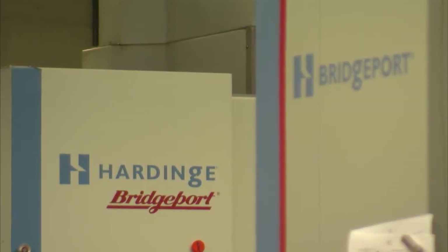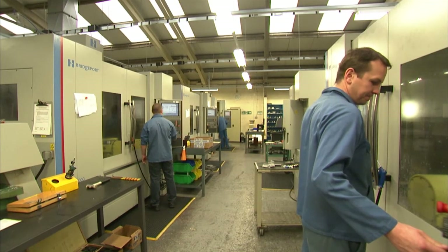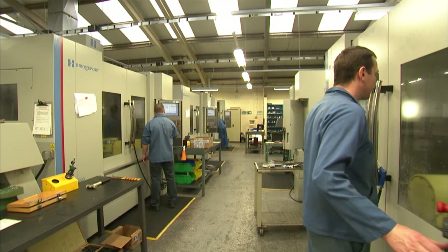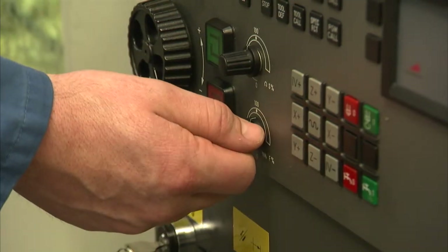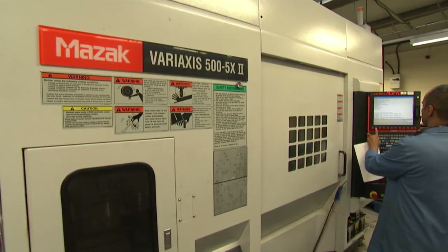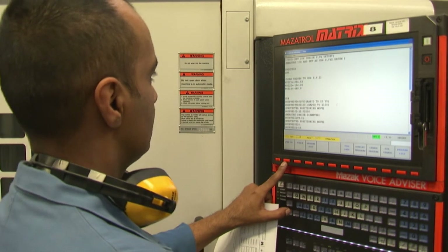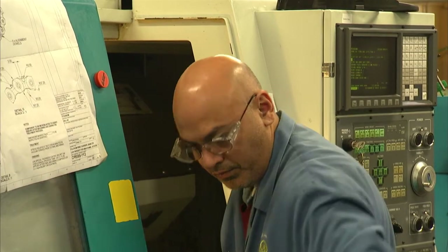In terms of CNC machine tools, how many do you have within those three units? We've got 23 Hardinge Bridgeport machine tools, all CNC. We've got 12 lathes and we've also got one Mazak 5-axis machine. In terms of the CNC machine tools here, what sort of parts are you machining and what industries are you serving?